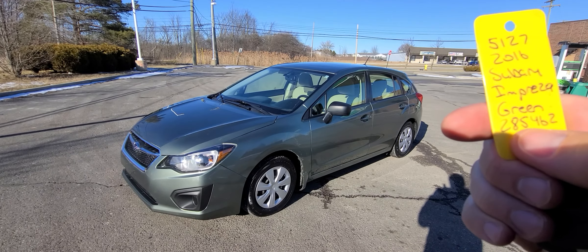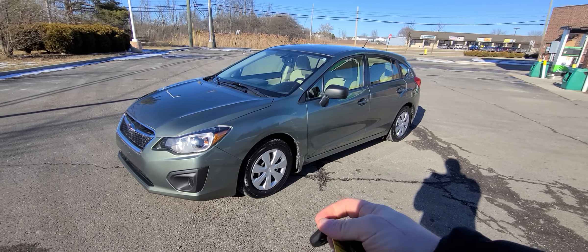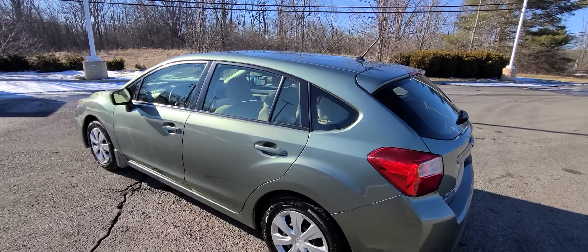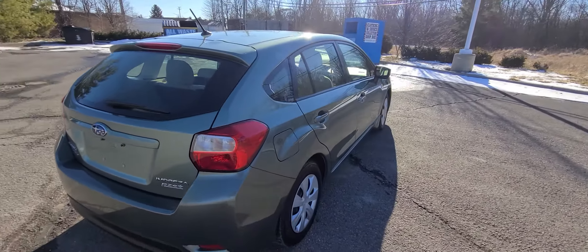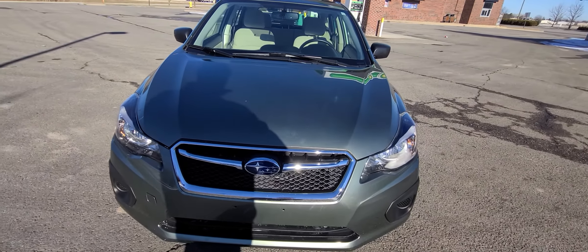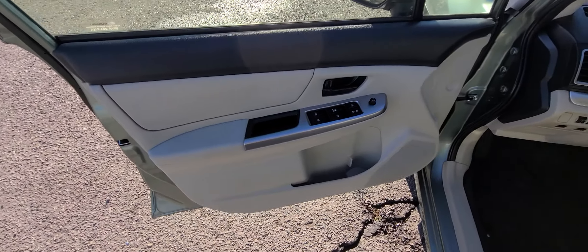We have a 2016 Subaru Impreza — green, stock number 5127. We made two keys for this vehicle: one full key and one valet key. This vehicle is a recovered theft; it was previously stolen, the insurance company paid off the previous owner, and we purchased it from the insurance company. Very clean car, no accident history, it hasn't been stripped out — radio and all that stuff is original, interior is absolutely spotless.